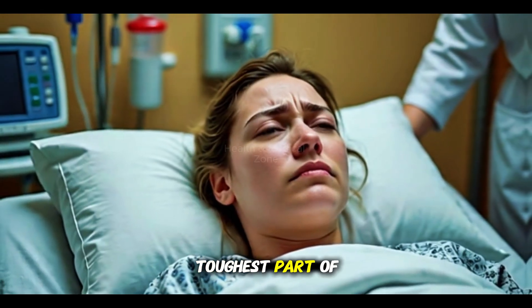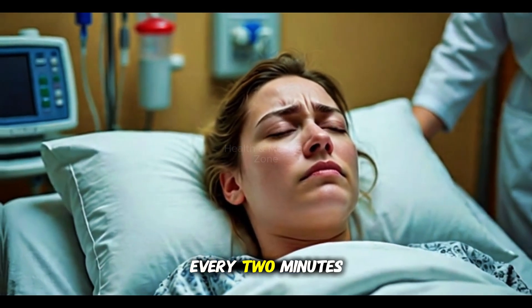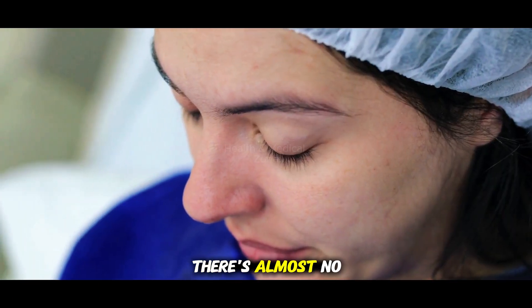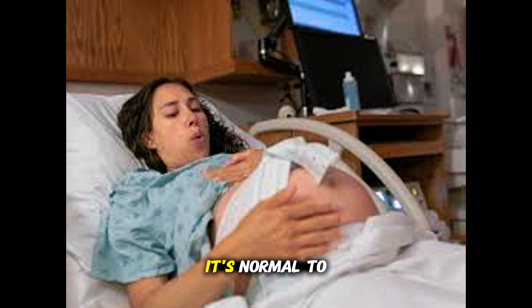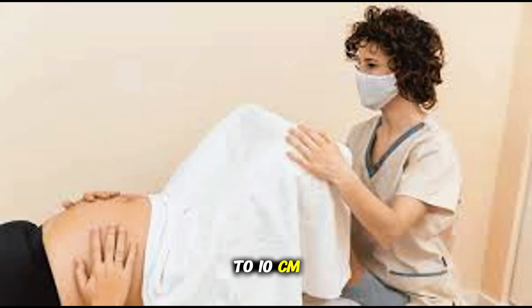The third part is the toughest part of the first stage. Your contractions are very strong and might come every two minutes, lasting about a minute and a half. There's almost no break between them. It's normal to shake, shiver, feel sick, or even throw up as your body works hard to finish opening your cervix all the way to 10 centimeters.